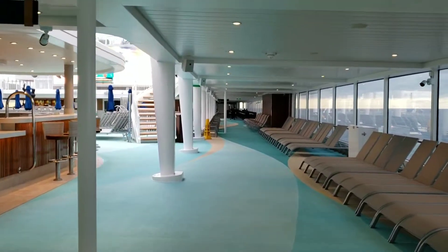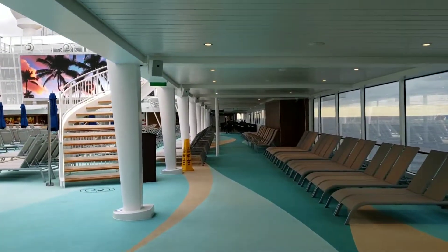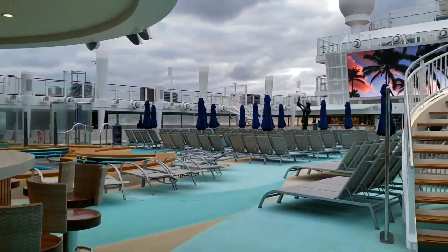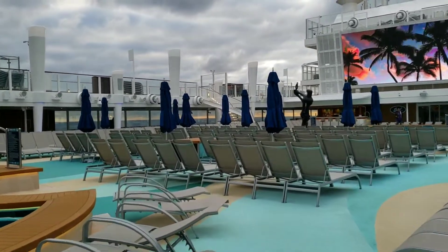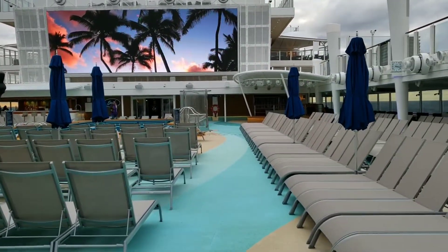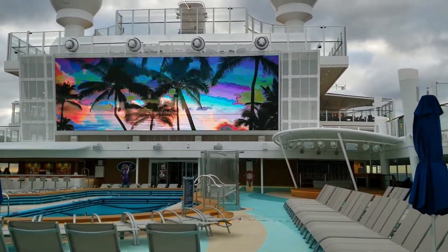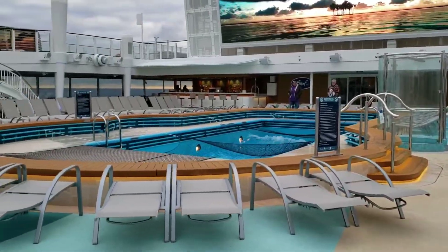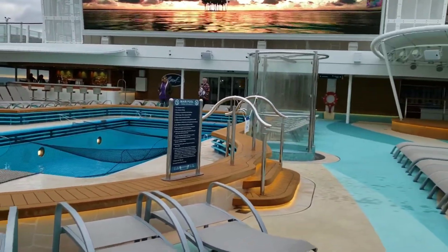We are going to just keep walking forward now. There isn't much difference between this side and port side. There's Waves Bar again. Let's walk out into as much of the center as we can — there is no path through the center of the chairs. And this is the screen where they probably do play movies, certainly not on this trip. Here we come across the other main pool — they're both called main pool. This one is closed right now, but there is a shower there.